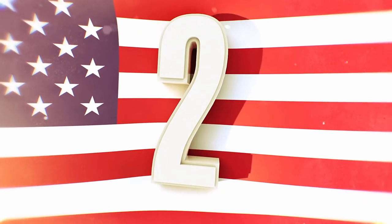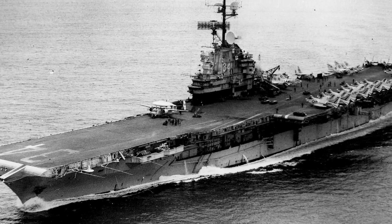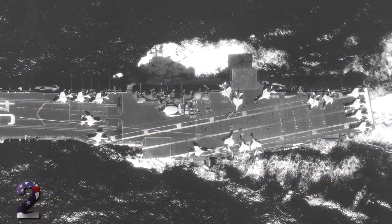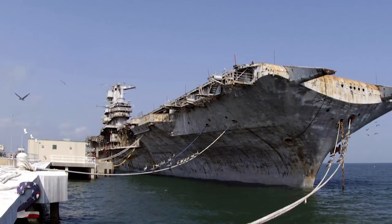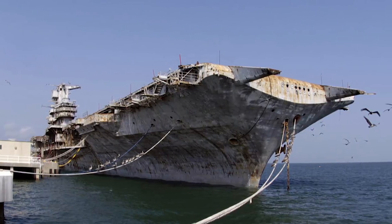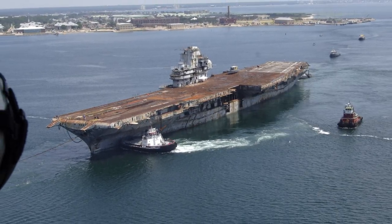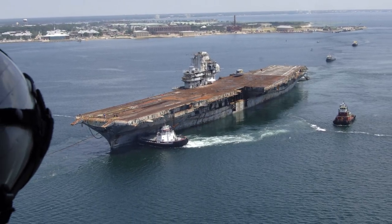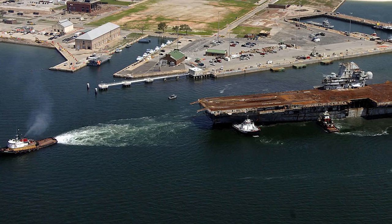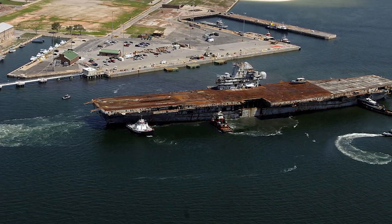Number 2: USS Oriskany. One of the first aircraft carriers of its kind, this ship was named after a famous battle during the Revolutionary War and is designed with a long hull. It was finally commissioned in 1950 and served in two conflicts including Korea and Vietnam. In 1966, it broke out into flames after a magnesium flare was ignited, and then finally it was decommissioned in 1976. It was sold for scraps in 1995 but repossessed in 1997 when the owner wasn't doing anything with it. Researchers came up with a plan to actually sink this carrier with C4 explosives and transform it into an artificial reef off the Gulf of Mexico near Florida.